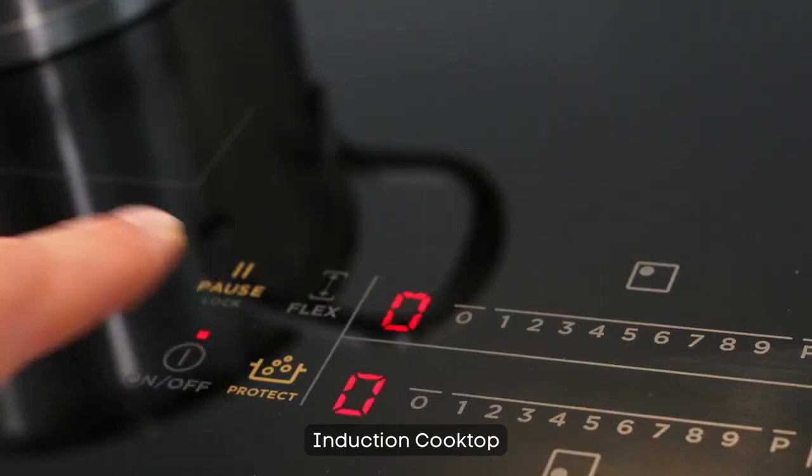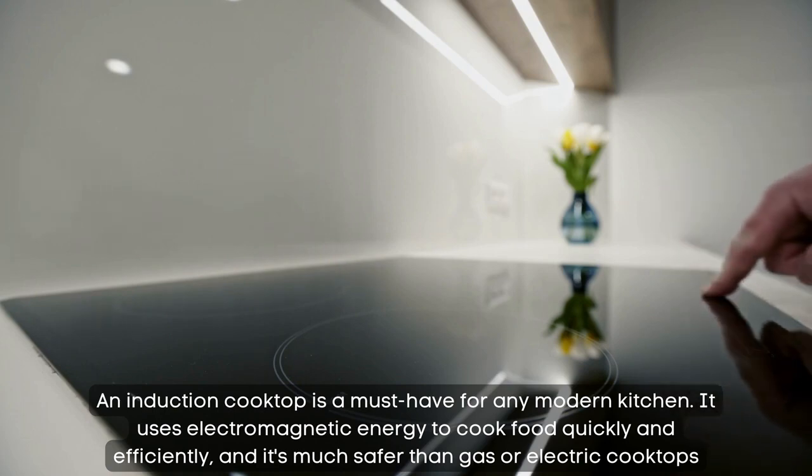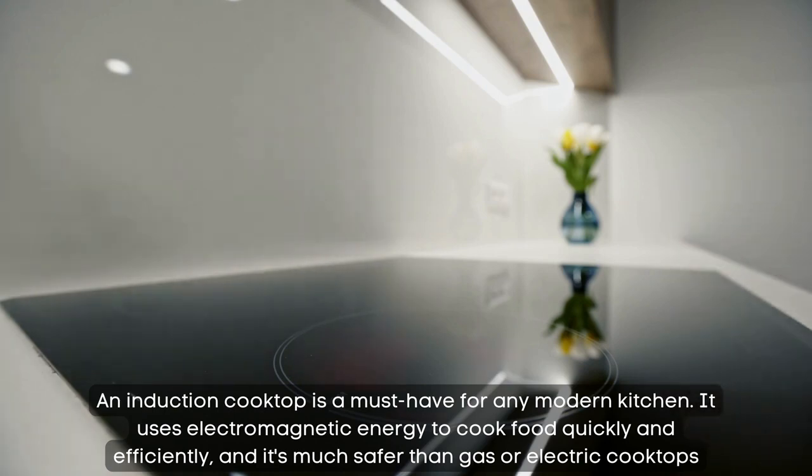Induction cooktop. An induction cooktop is a must-have for any modern kitchen. It uses electromagnetic energy to cook food quickly and efficiently, and it's much safer than gas or electric cooktops.